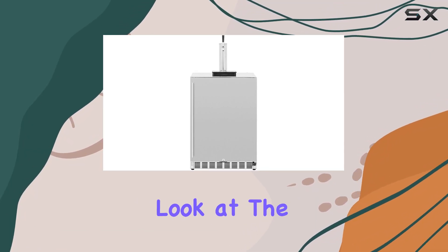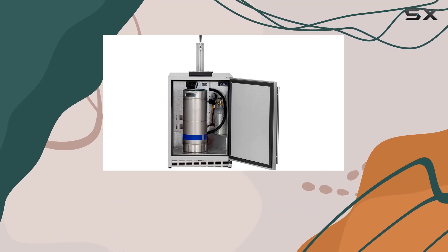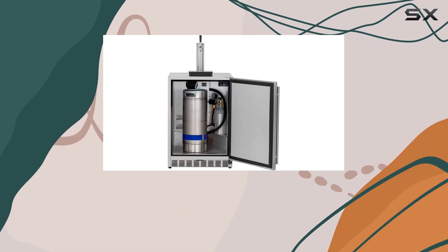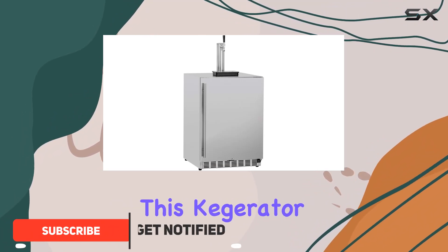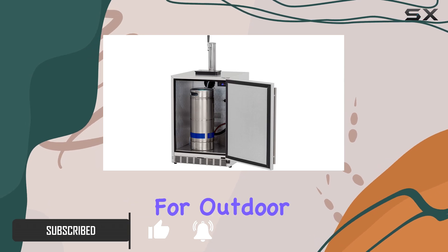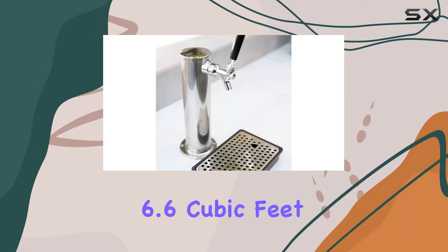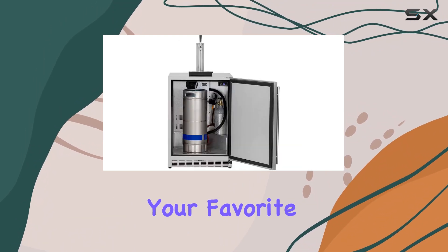Today we're taking a closer look at the Somerset 25-inch outdoor rated single tap beer dispenser kegerator, SSRFR-24DK1. Crafted with 304 stainless steel construction, this kegerator is built to last and withstand the elements, making it perfect for outdoor use. With a spacious 6.6 cubic feet capacity, you'll have plenty of room to store your favorite beverages.